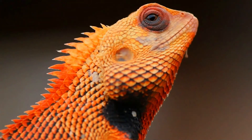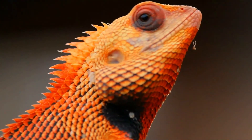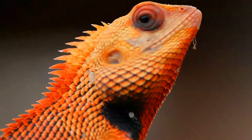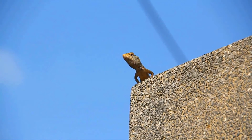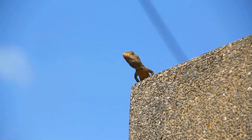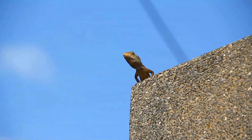The Oriental Garden Lizard, Calotes versicolor, also called the Eastern Garden Lizard, Indian Garden Lizard, Common Garden Lizard, Bloodsucker, or Changeable Lizard, is an Agamid lizard found widely distributed in Indomalaya. It has also been introduced in many other parts of the world.